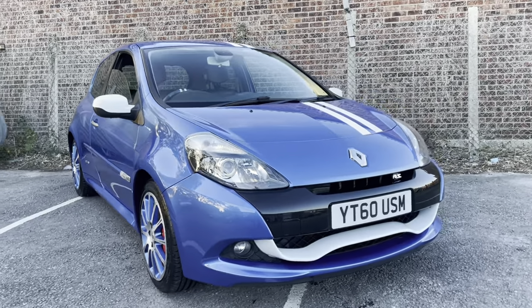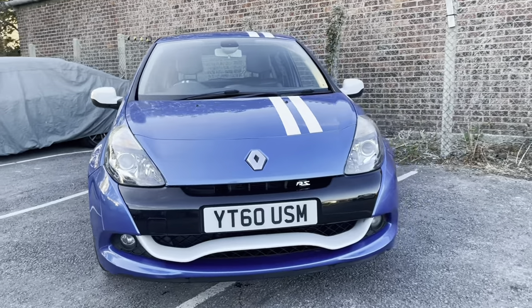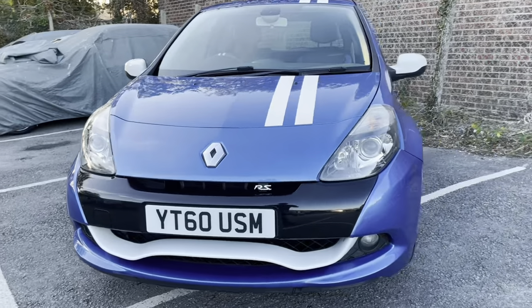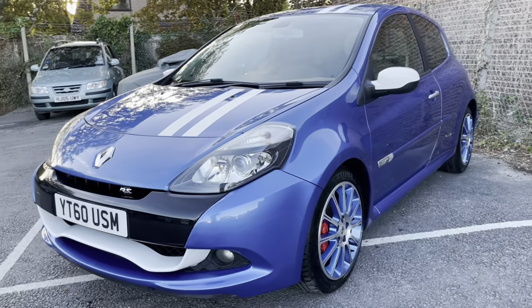Hello ladies and gentlemen and very welcome to you. My name is Alex of Small Cars Direct and I'm here to present this Renault Sport Clio Gordini that's covered 64,852 miles.